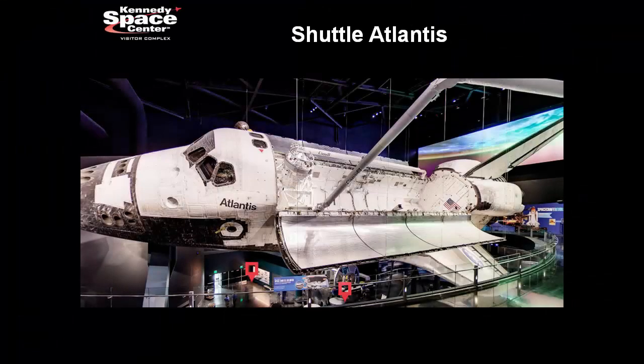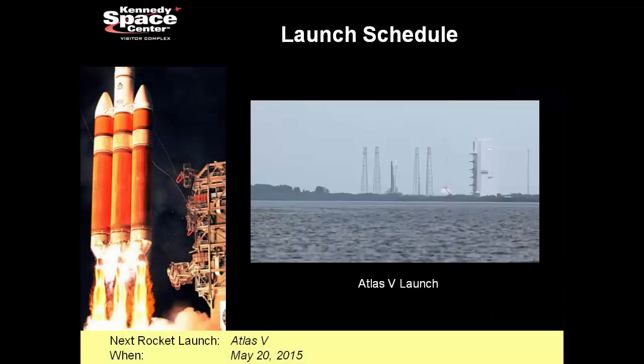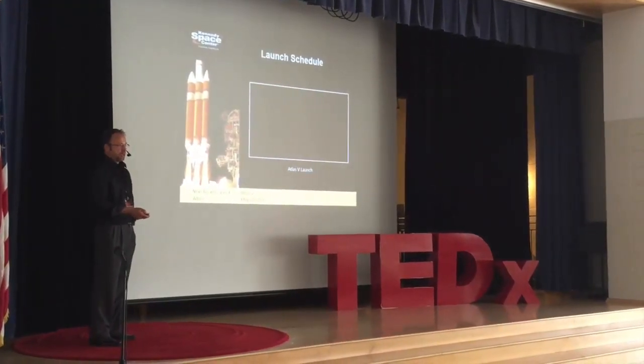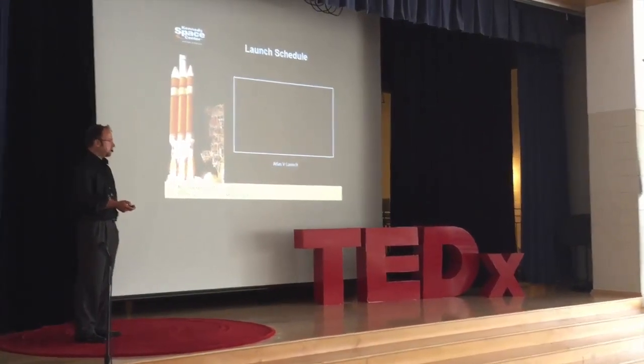So I told you there's some cool stuff to see. Outside of the building where Atlantis is, there's a rocket garden — you can walk around these rockets, some are over 100 feet in height, and hear stories about how they were used. And if you plan your trip just right, they still do rocket launches all the time. The next launch is on May 20th, just a few days away, and it's for an Atlas V rocket. I'm going to show you a launch of that Atlas V rocket — it's the same rocket that's going to carry the CST-100 space capsule.